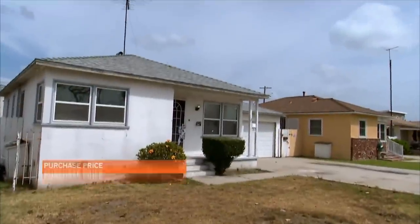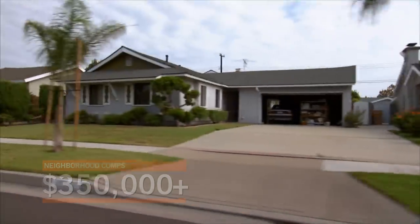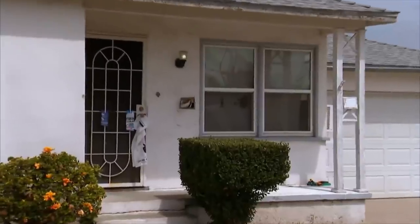After two months of negotiations and waiting for the current tenants to vacate, we finally settled on a price of $307,000. With comps in the high threes, we stand to make a decent profit. But if the structure in the back can be permitted as a livable space, we'll make some serious cash.